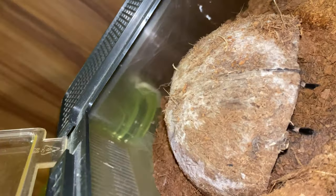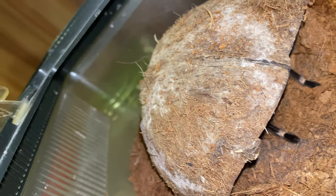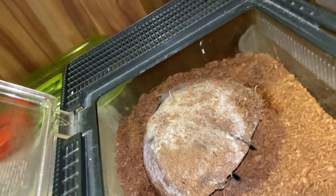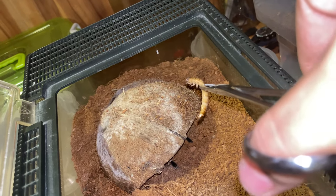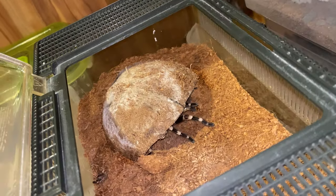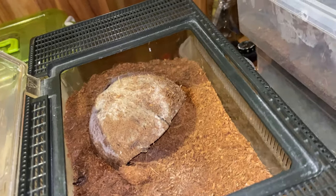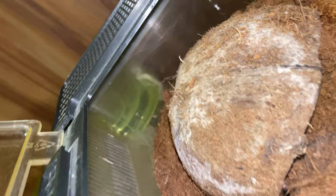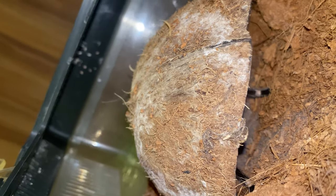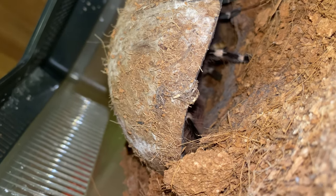Next up is the Acanthoscurria geniculata, the Brazilian White Knee. She's inside there, but let me try and feed her. Oh nice! This is like a pit viper — if I recall that's the correct snake — it just went into a burrow and will stay there. Holy, that's so cool!